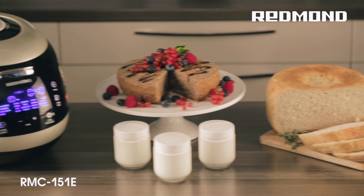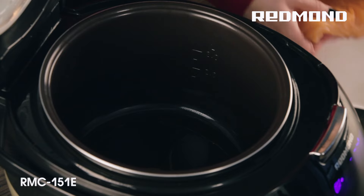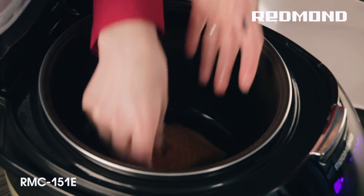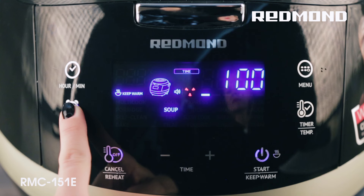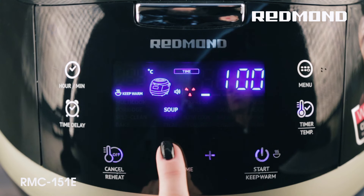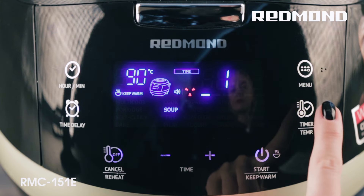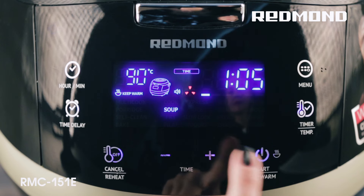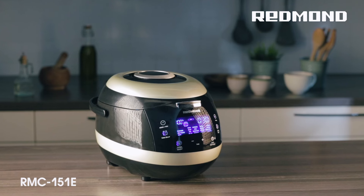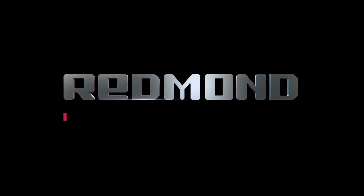Has the appliance started its operation with wrong temperature or time settings on the Multicook program? Does the Multicooker cook meals in a different way, not like you used to make them? There is a way out. The special Master Chef function allows for temperature and time adjusting immediately in the process of automatic program operation, and then preserving new parameters to the memory of the Multicooker. The 151E adjusts to your habits and cooks any dishes the way you like it. The Multicooker 151E is a professional chef in your kitchen.